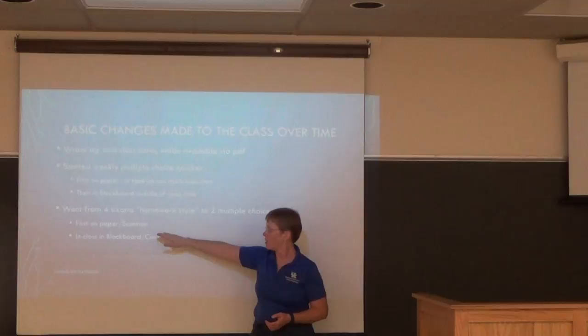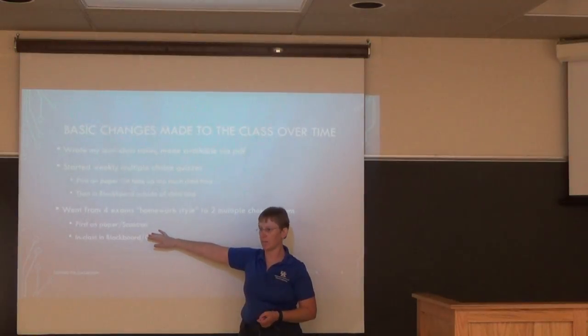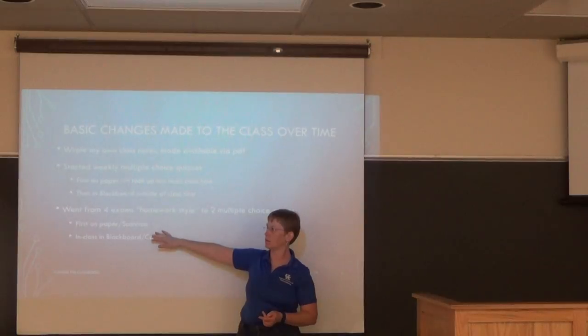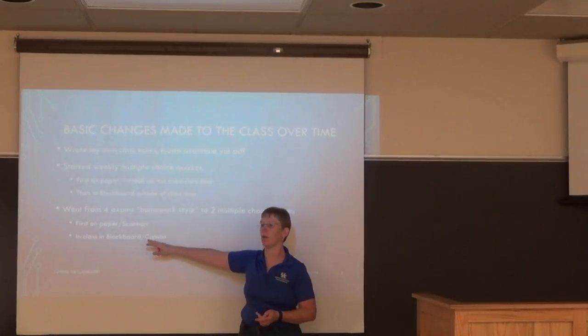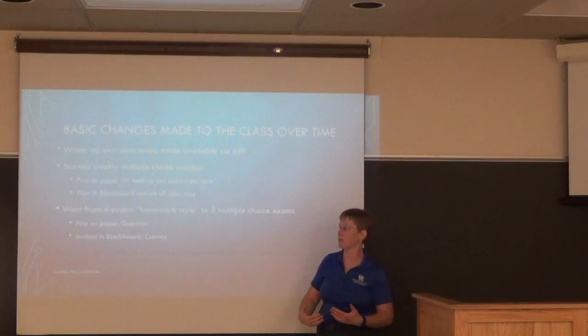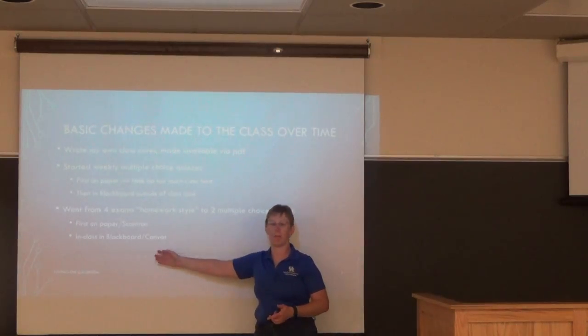At first I made these exams on paper, then in the final years before Blackboard was phased out, I moved them online. Students brought their laptops and took the exam in the classroom through Blackboard, but not on campus outside of class.